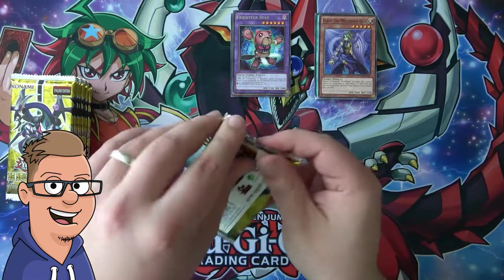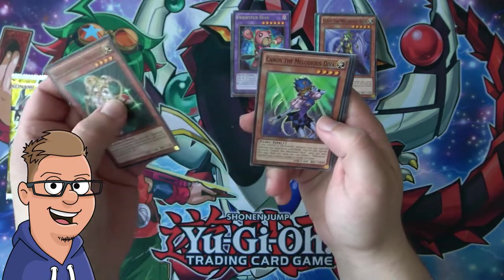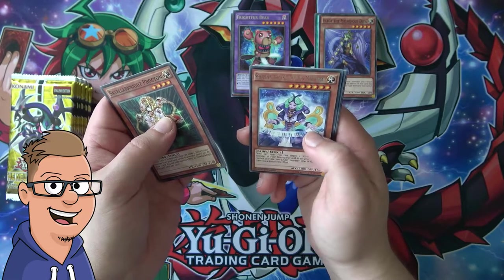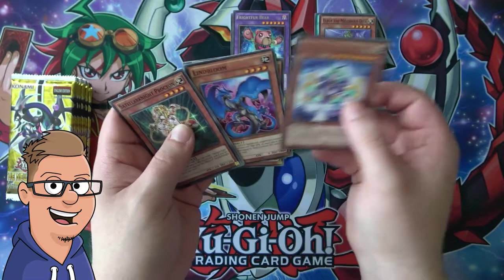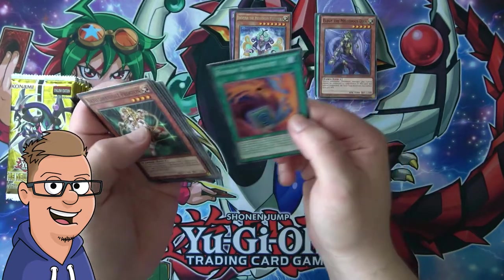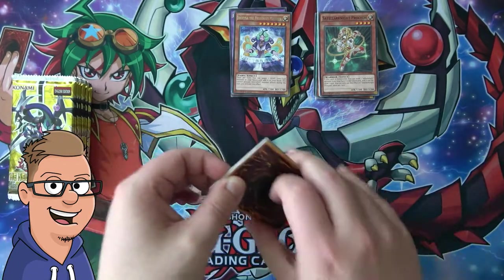I've never opened this set before, so it's pretty new to me. Next pack: Stellar Knight Prokion, Canon the Medallion Diva, Fluffle Rabbit, and Fright for Wolf for a rare. Clipper Launch, Valerie Fawn, Mystical Beast of the Forest, Lindblum, and Go Go Go Ram — so many go go goes in that name. Hopefully we'll hit something very soon.